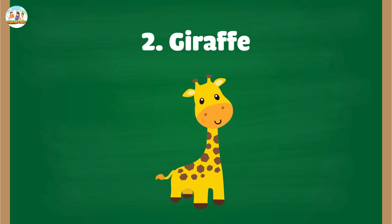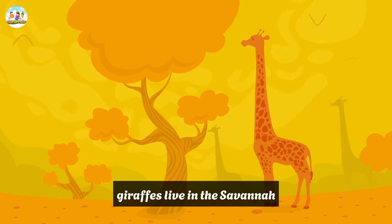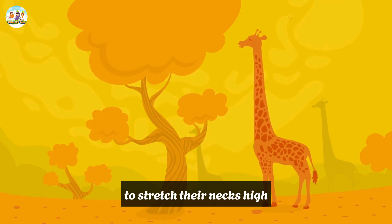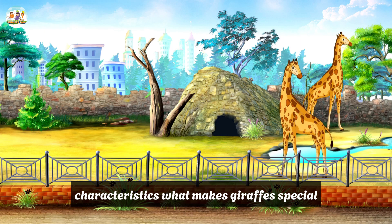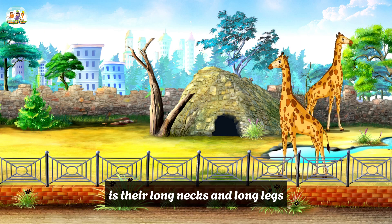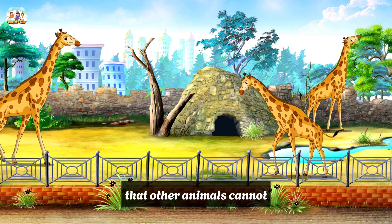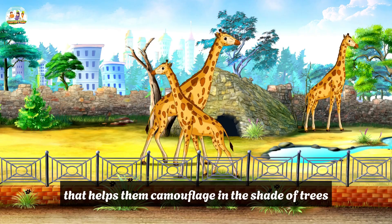2. Giraffe. Habitat: Giraffes live in the savannah and open forests of Africa, where there is enough space for them to stretch their necks high to eat leaves. Characteristics: What makes giraffes special is their long necks and long legs, which help them reach food sources high in trees that other animals cannot. Their skin has a spotted pattern that helps them camouflage in the shade of trees.